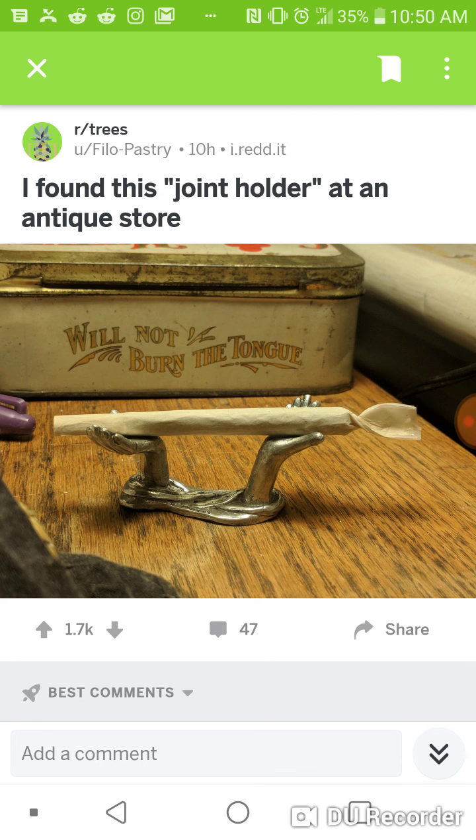If you know how to design things in 3D printing software, you could copy this idea and make joint holders. You could also do all types of clever little things — like a wiener dog where the joint rests on his back, two llamas where it sits on their noses, a unicorn where the joint sits on his spike. There are all different types of cool, fun little joint holder designs you could make.